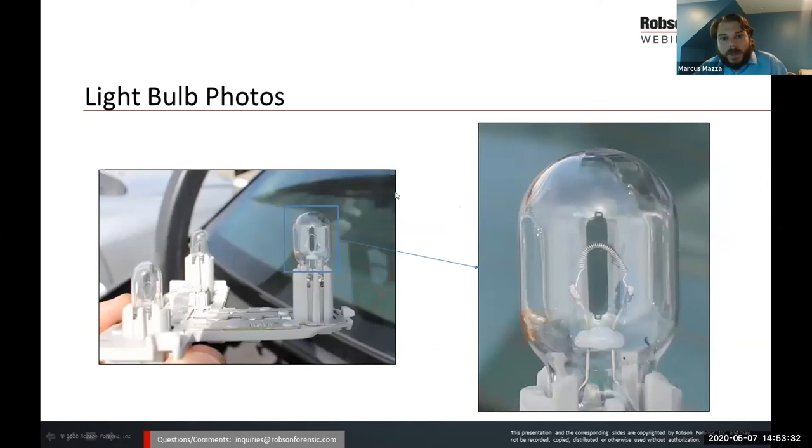Light bulbs can also be important — we can determine a lot by looking at a light bulb. Things such as hot shock, where the filament may stretch or twist if the bulb is illuminated during impact forces. If a bulb is broken, there are other signs such as oxidation. Documenting a broad view of the bulbs tells us which bulbs we're looking at and where they're located in the vehicle, and then zooming in to see the detail of the filament is important in doing those types of analyses.